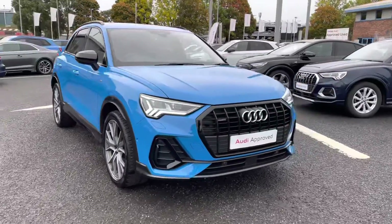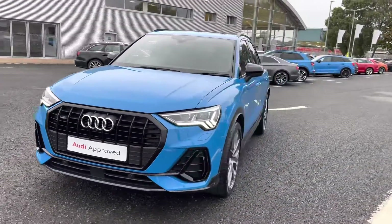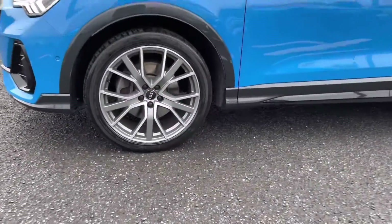It's a 2-litre petrol with the S-Tronic gearbox, which drives amazingly. It does come equipped with Audi's 4WD Quattro system, so it is able to handle any terrain with ease.